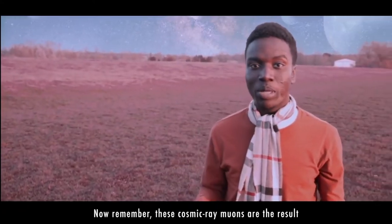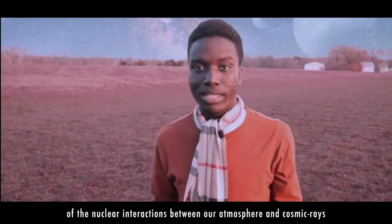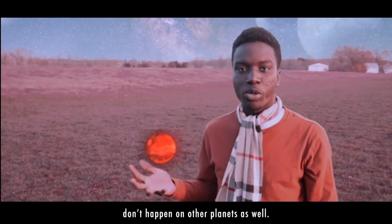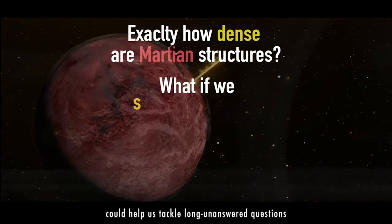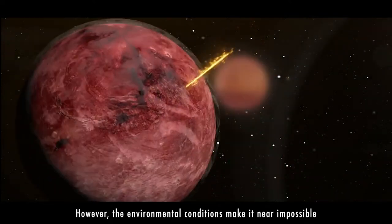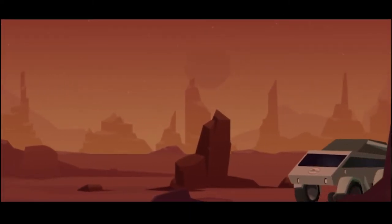These cosmic ray muons are the result of nuclear interactions between the atmosphere and cosmic rays, so there's no reason to believe that these same interactions don't happen on other planets as well. Taking advantage of these interactions on Mars could help us tackle long-unanswered questions, with perhaps the most important pertaining to life. However, the environmental conditions make it near impossible for life to be sustained on the surface, and so far we've been limited to only what's visible — it's logical that we just need to dig deeper.